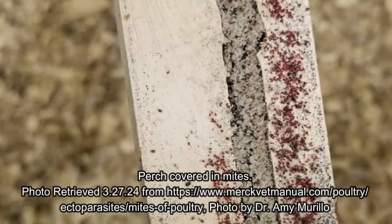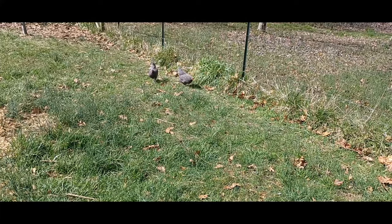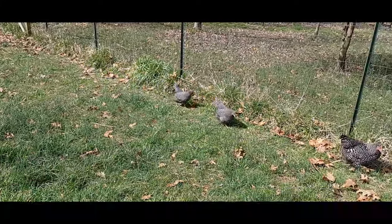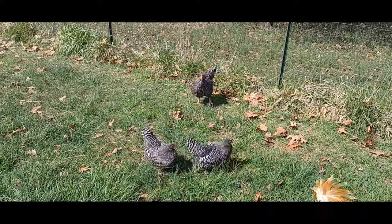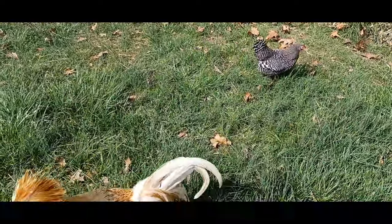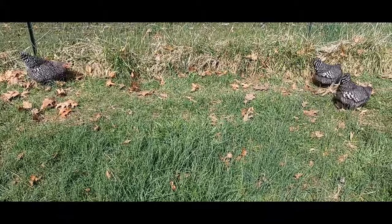Mites and lice are parasites which feed on other creatures like your backyard chickens to survive. You'll recognize them by their straw-colored or red bodies. They're very small and round, almost as small as the very tip of a pin — tiny but visible to the naked eye, with six legs. They tend to hang out on chickens in areas you might not readily look at, like around the vent area, right against their skin and at the base of their feathers. This is another reason that regular and seasonal health checks are very important to catch the first signs of these creatures.